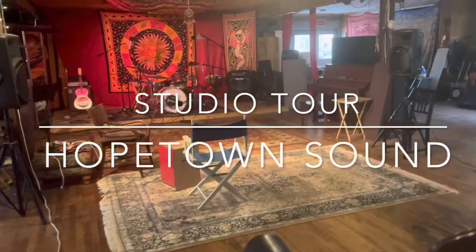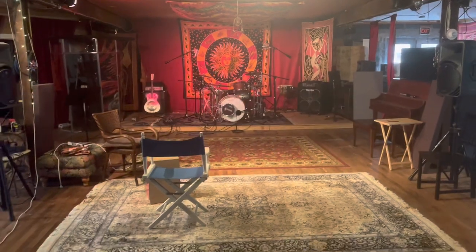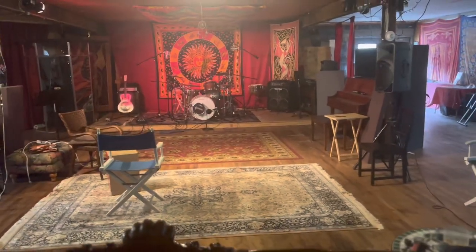Hey, what's up? I've been making a lot of tech videos lately for other engineers and producers. I thought I'd make something more for musicians.